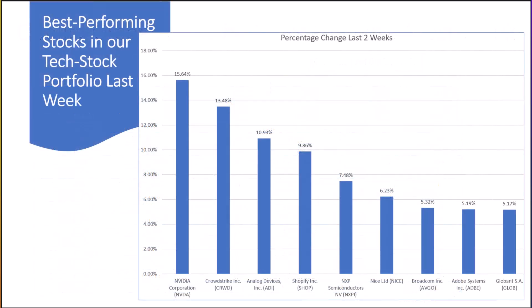This slide shows our best performing stocks in our tech stock portfolio since our last tech stock portfolio video, which was two weeks ago. The best performers were Nvidia, CrowdStrike, Analog Devices, Shopify, and NXP Semiconductors.